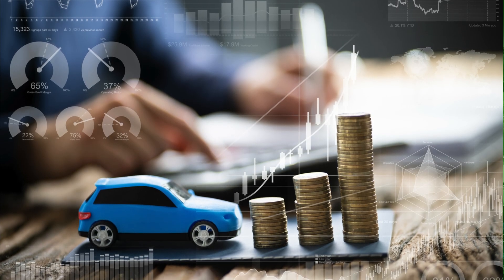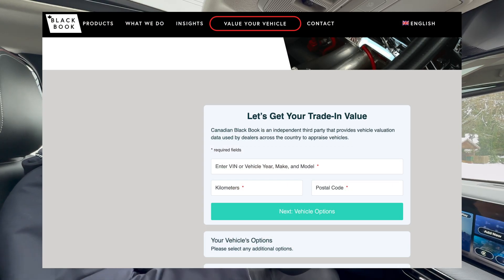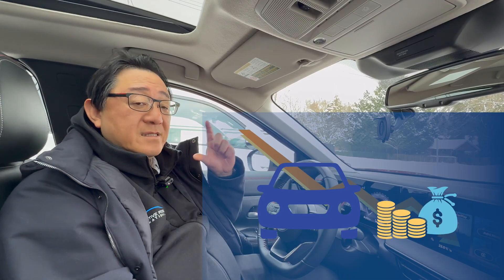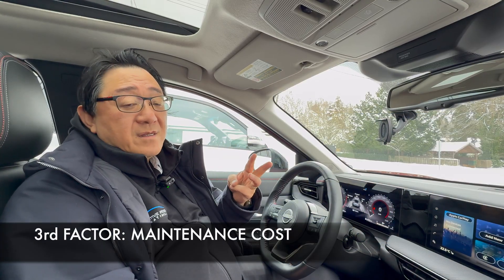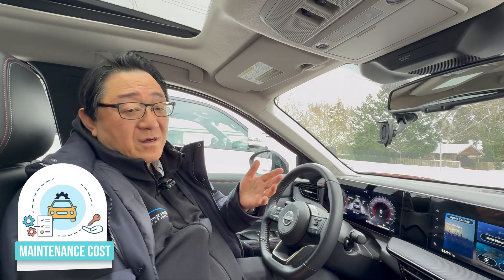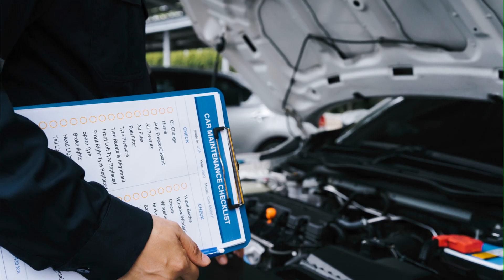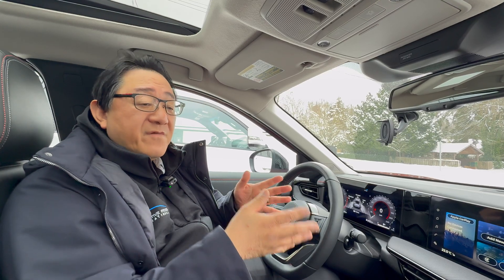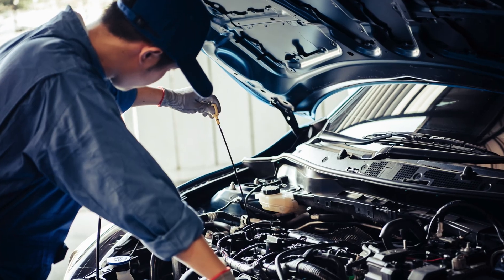There's also a resource called the Black Book, which will give you an approximate resale value for your car of choice, and you can then figure out the depreciated value. The third factor is also pretty obvious but people forget about it: maintenance cost. That includes your tune-up and service cost. Some manufacturers include service fees as part of the warranty period, but most don't, and you have to take your car to either a dealership or local mechanic to get it serviced.